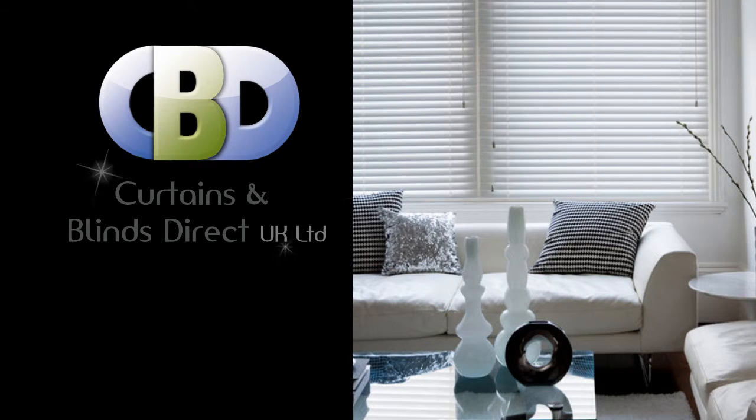Welcome to Curtains and Blinds Direct UK Limited, trading as LeadingInteriors.com, the specialists in curtains and soft furnishings.